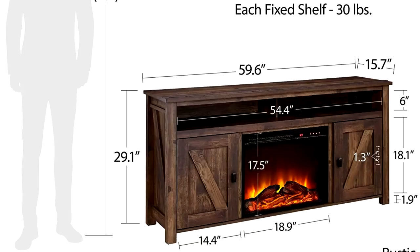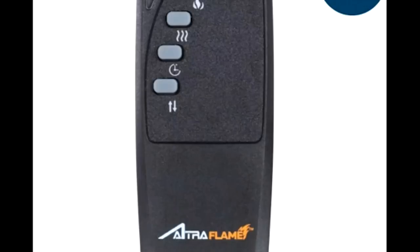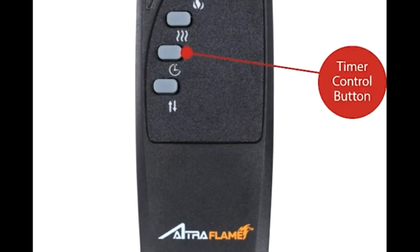Behind each door are an adjustable and fixed shelf to customize your storage space. Each fixed shelf holds 30 lbs. Our products are created with small space living in mind, without sacrificing comfort or design. Create a warm and inviting atmosphere in your home with the Marywood Home Farmington Electric Fireplace TV Console. Combine with the Farmington Coffee Table to add some country style to your living room. This TV stand holds up to a 60-inch flat panel TV with a maximum weight of 135 pounds. Inspired by the weathered look of an old barn, this TV stand is full of character and brings a unique style element to your space.